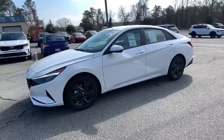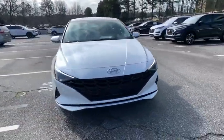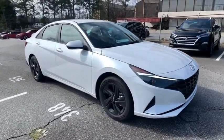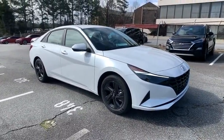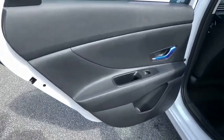Here are some of this vehicle's great options: lane departure warning, power liftgate, keyless entry, traction control, stability control, anti-lock braking system, remote engine start, steering wheel audio controls, backup camera, and Bluetooth.